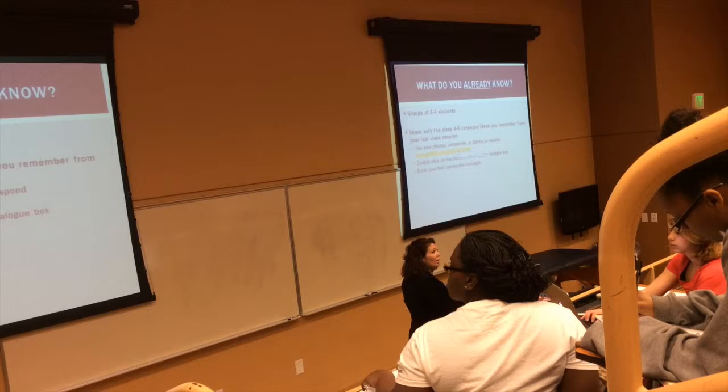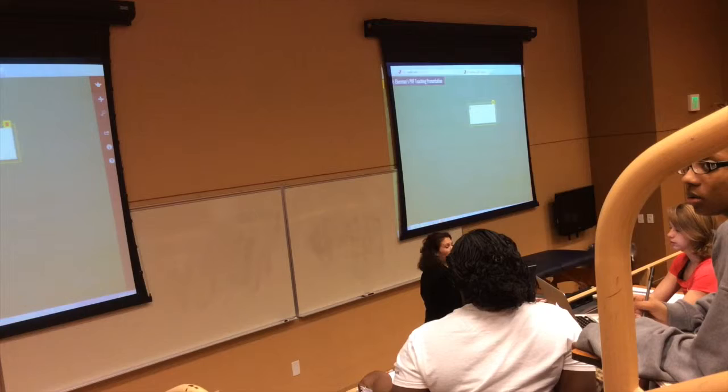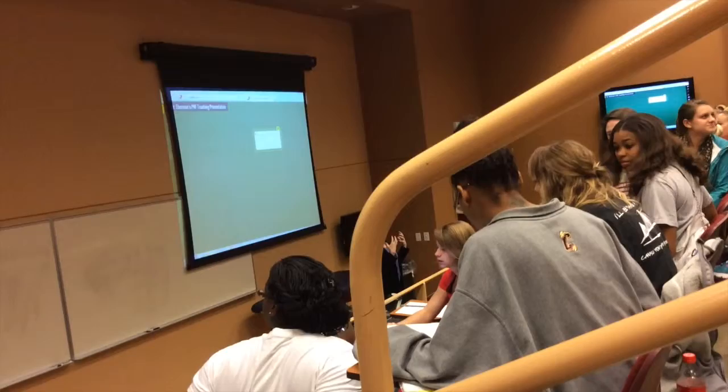I'm going to click on that so we can see what everybody's saying. When you get there, you can just double click and post your name and then write something. So you actually have to talk to each other — turn around and make a friend or talk to an old friend. What do you already know about this? Work together to describe what's going on.